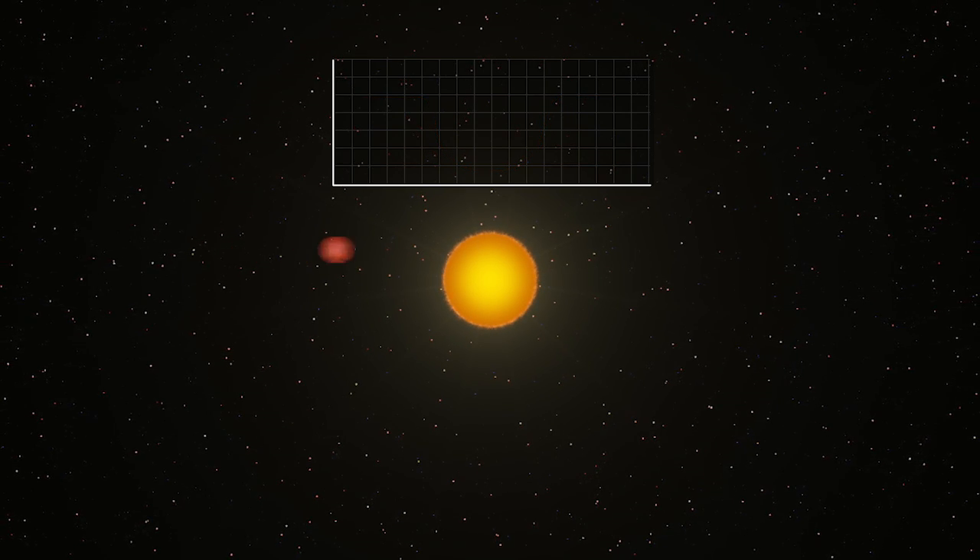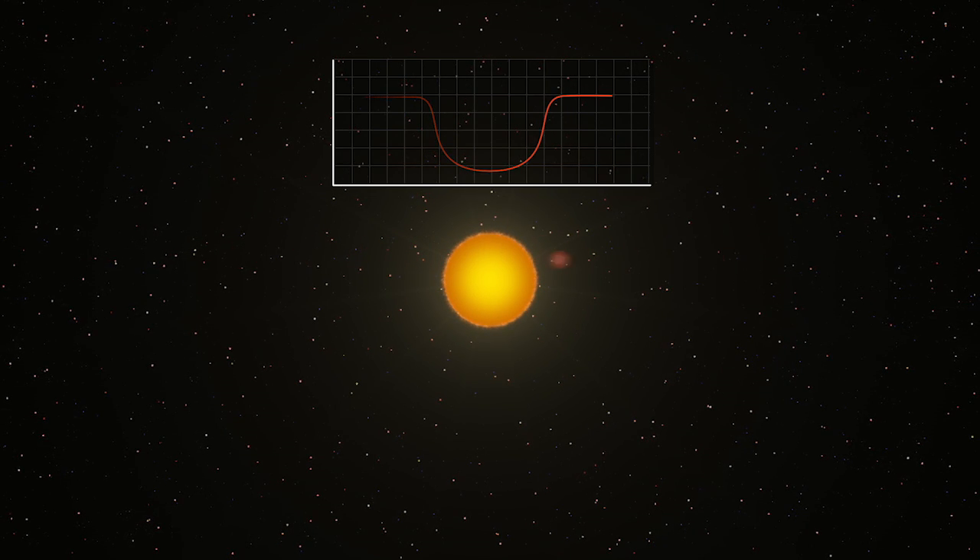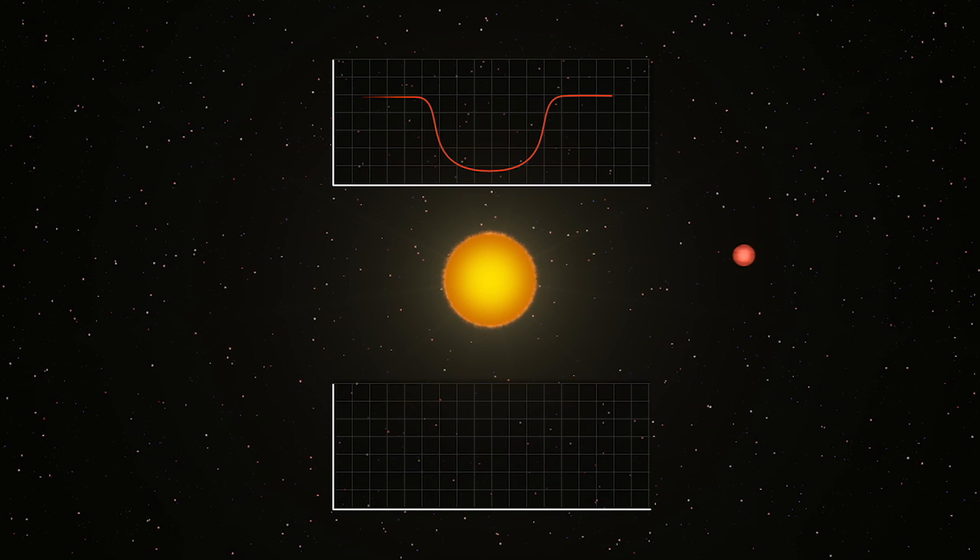This technique, called time-series transit photometry, is most effective for large planets in close orbits. This both maximizes the light loss during a given transit and the number of transits we observe.